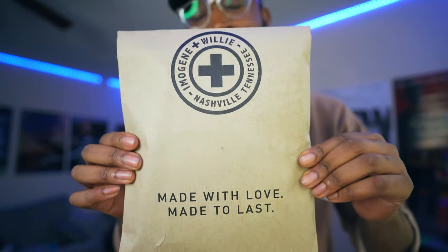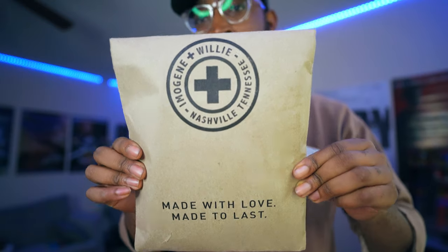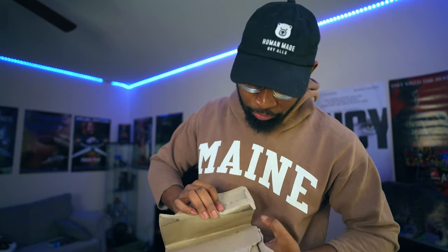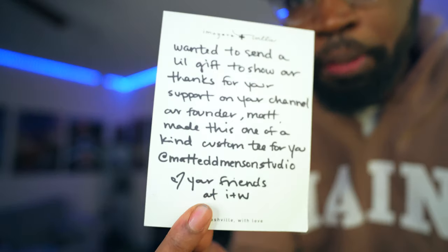Next we got Emo Gene and Willie. They hit me up on Instagram DMs — they saw my video where I unboxed their stuff and gave them a shout out. They asked if they could send me something as appreciation for talking about their brand. I said yeah, obviously. They sent me a little care package. I hadn't opened it yet — I had it for about three weeks and just wasn't getting around to this unboxing video. So we're going to open this up and see what they sent.